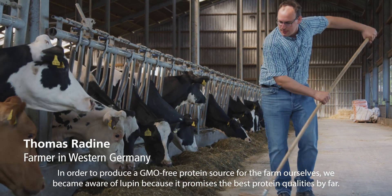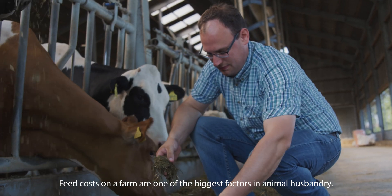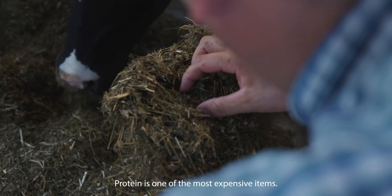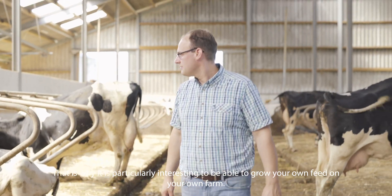In order to produce a GMO-free protein source for the farm ourselves, we became aware of Lupin because it promises the best protein qualities by farm. Feed costs on a farm are one of the biggest factors in animal husbandry, and protein is one of the most expensive items. That is why it is particularly interesting to be able to grow your own feed on your own farm.